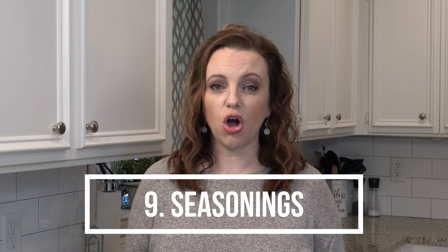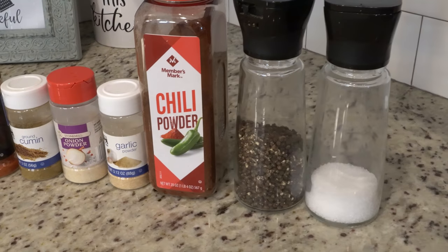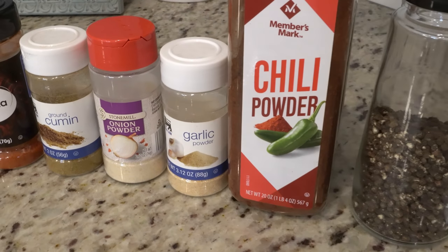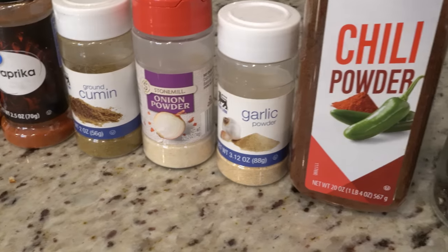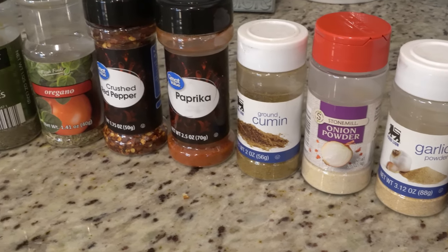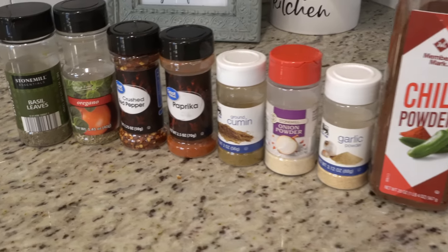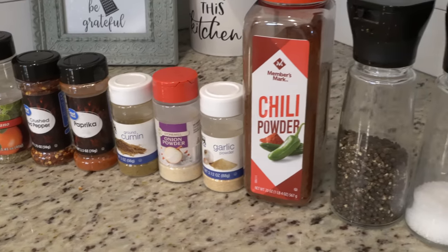Number nine are going to be your seasonings that are called for in a lot of recipes. I have a lot more seasonings than what I'm going to list here, but these are probably the most commonly used ones. I always have garlic powder, onion powder, chili powder, cumin, paprika, red pepper flakes, and some Italian seasonings like basil and oregano. And then obviously you always keep salt and pepper.